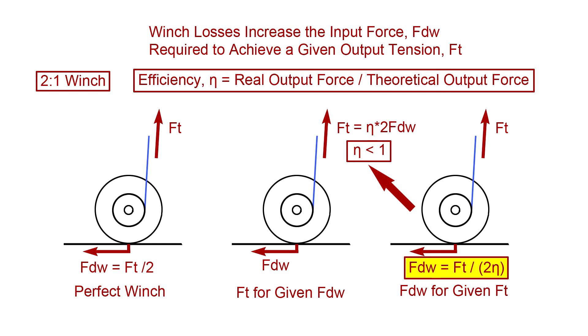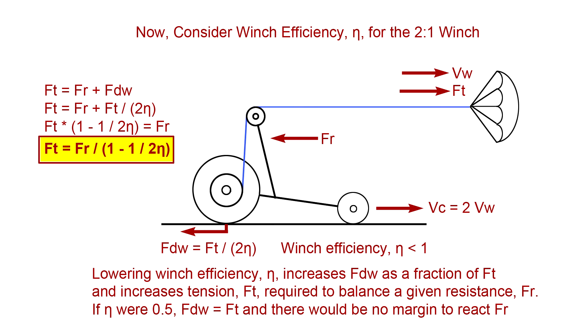For our 2-to-1 perfect winch, the output force Ft is twice the input force FdW. If we apply an efficiency eta and calculate Ft for a given FdW, then Ft equals eta times 2·FdW, decreasing the winch's effective mechanical advantage. Going the other way, for a given Ft, FdW equals Ft divided by 2·eta. Substituting this expression for FdW, we can solve for Ft as a function of FR and eta. Note that this expression blows up for eta equals 0.5 — Ft would be FR over 0, meaning the line tension would have to be infinite for this efficiency.